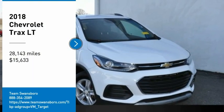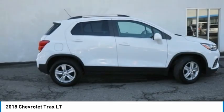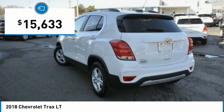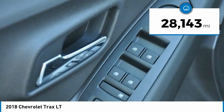Take a ride in the 2018 Chevrolet Trax. The Trax is tiny on the outside, but remarkably spacious within. It comes with clean and modern interiors and is priced below $20,000. This vehicle has less than 30,000 miles.